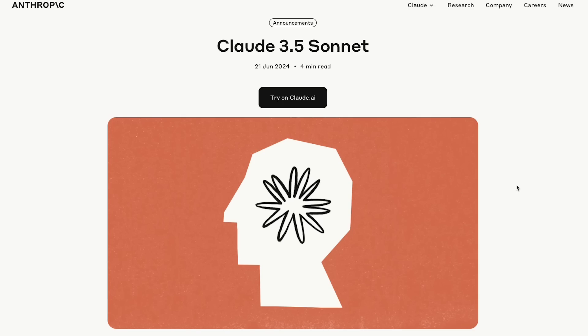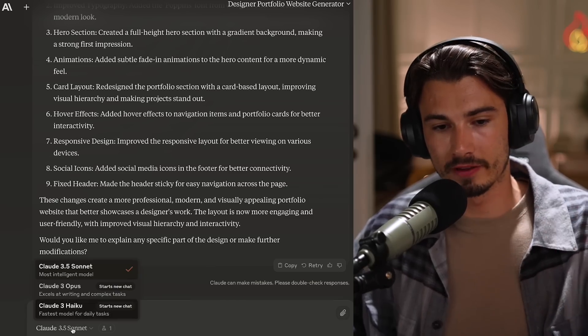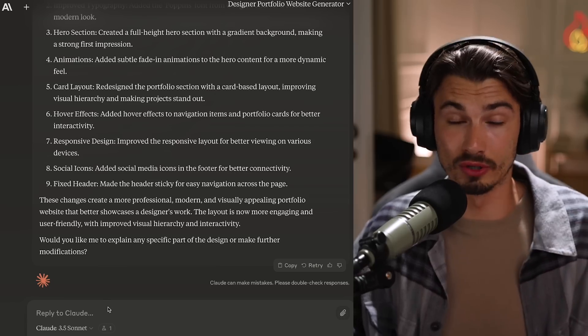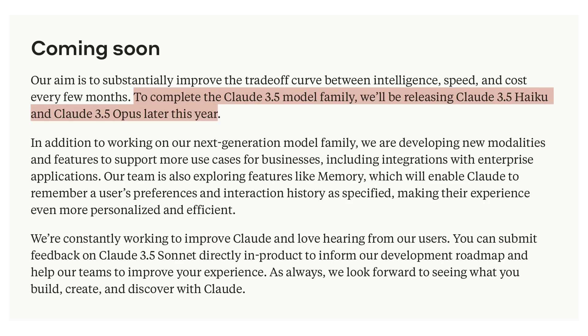And there you have it - Cloud 3.5 Sonnet, freely available. One more thing: if you're interacting with it, you can switch models. But there's no real reason to use Opus right now, although it's their premium model - which hints at the obvious: Opus 3.5 is coming, which would be their big model. In other words, they're probably keeping an ace up their sleeve for OpenAI's next big move. If that's GPT-5 or whatever you want to name it, we don't know.